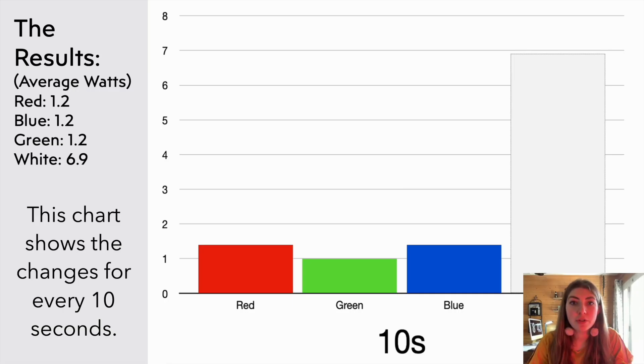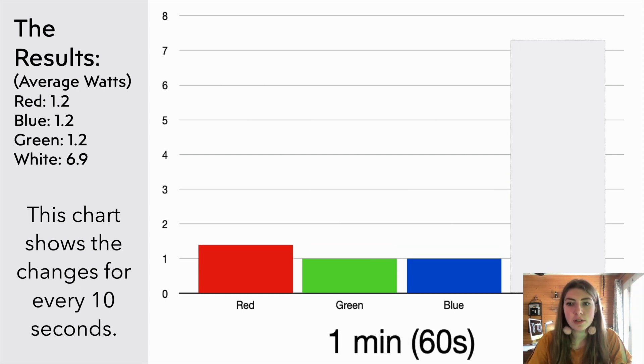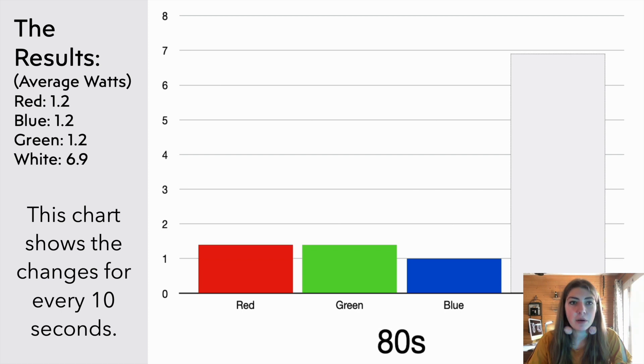After being measured for two minutes on maximum brightness, the wattage was documented every 10 seconds, which this chart shows. We see slight fluctuations, but overall the colors averaged at about 1.2 watts and the white averaged about 6.9 watts.